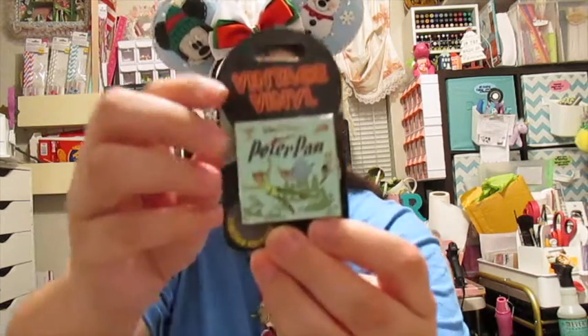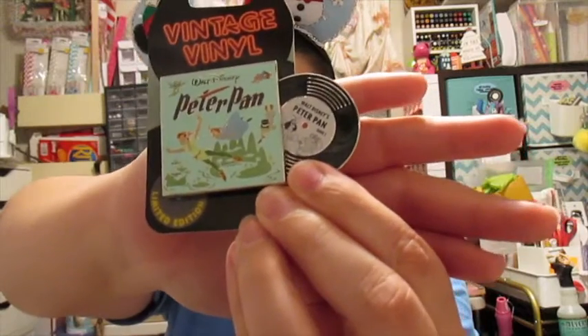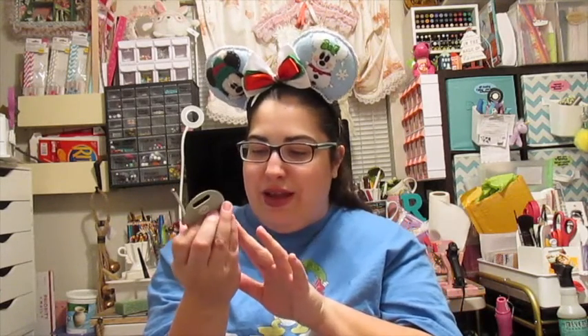This is the one with Peter, Wendy, John, and Michael flying around Neverland — you can see them right there. Then the vinyl comes out and we have Captain Hook and Mr. Smee. That is so cute! I definitely have the last pin and I just need September, October, and November I believe. It looks so beautiful — I love this mint color on the record.